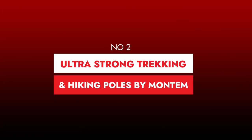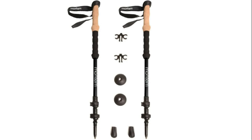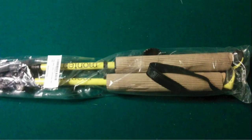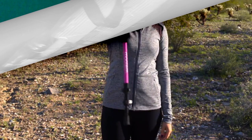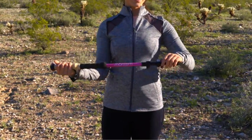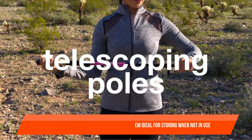Number two: Ultra Strong Trekking, Walking, and Hiking Poles by Montem. The Montem Ultra Sturdy trekking poles are an excellent value — more durable, compact, and simple to use than the high-end poles on our list. They collapse down to two feet and include a Flick Lock lever system, making them ideal for storing when not in use.